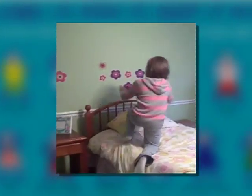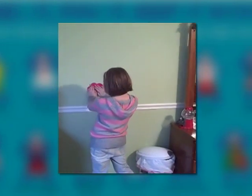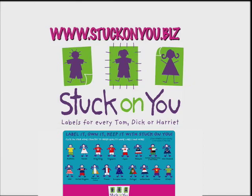Kids can create their own murals, have fun, be creative, and move the pieces around whenever the mood strikes — and without their parents' help. For more information, visit www.stuckonyou.biz.